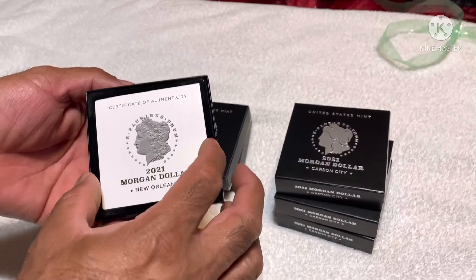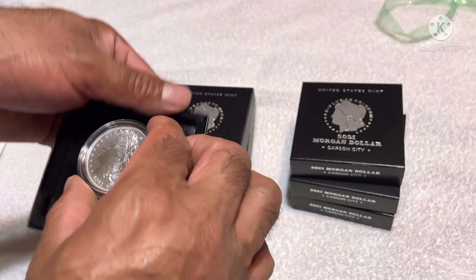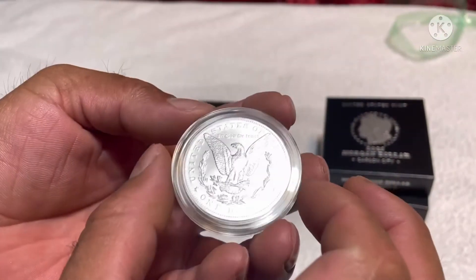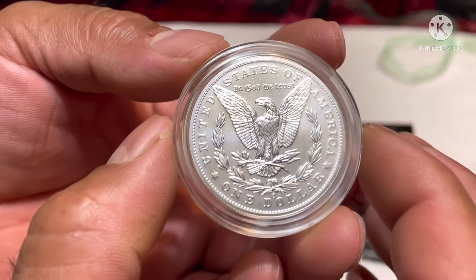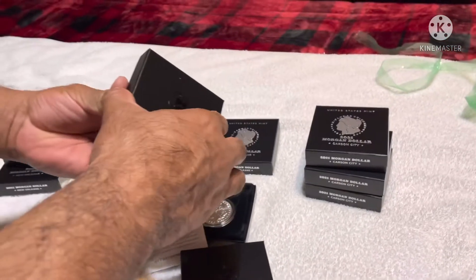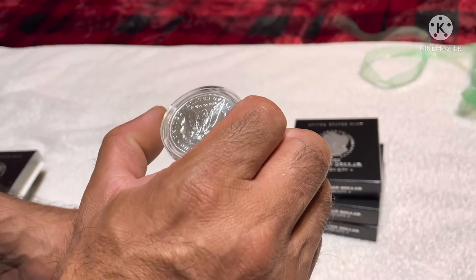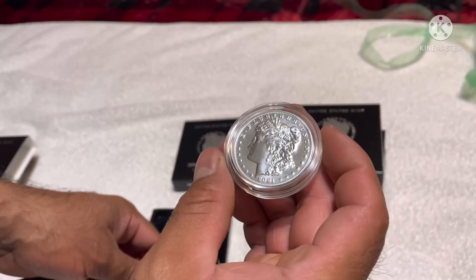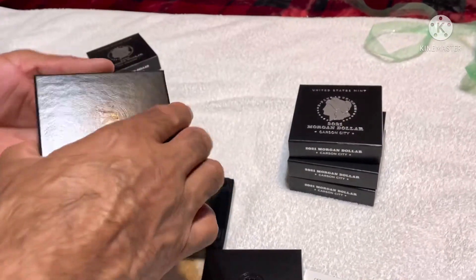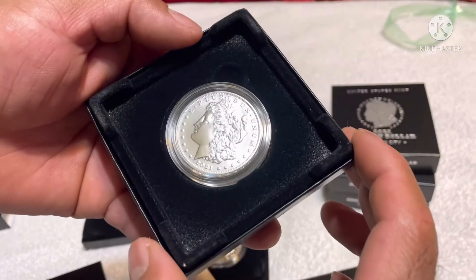Let's see — this time it's in the case, there's no coming out. Oh, this corner looks beautiful. Oh, there's a privy mark on this one! Let's check the other ones. New Orleans — that is pretty sure gonna get a really nice grade. That's beautiful.